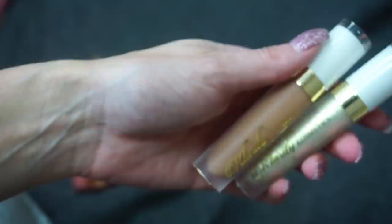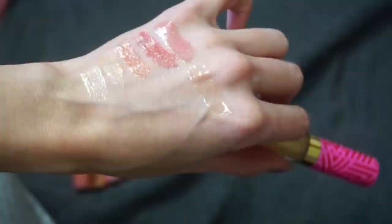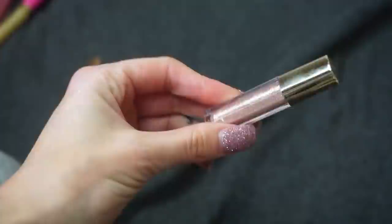This one is from Pure Cosmetics — their collaboration with Barbie, the Girl Gloss. It's beautiful. I've talked really highly about the lips in this collection; the lipstick is beautiful and this gloss is beautiful too — very clear and very shiny with just a little hint of shimmer. It makes the lips look so beautiful. Definitely keeping this one.